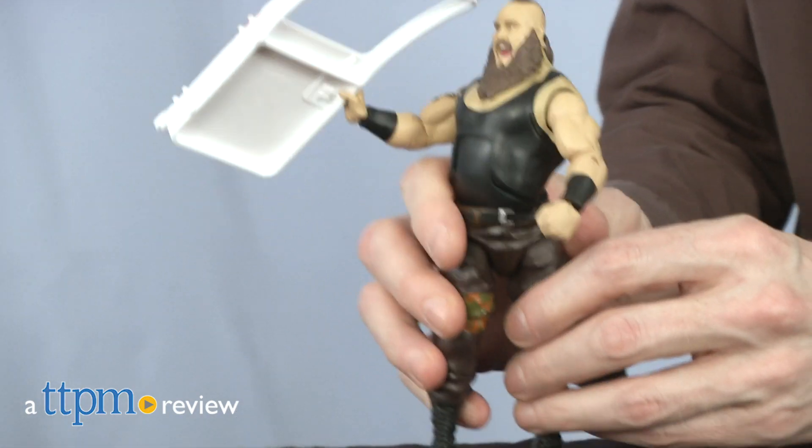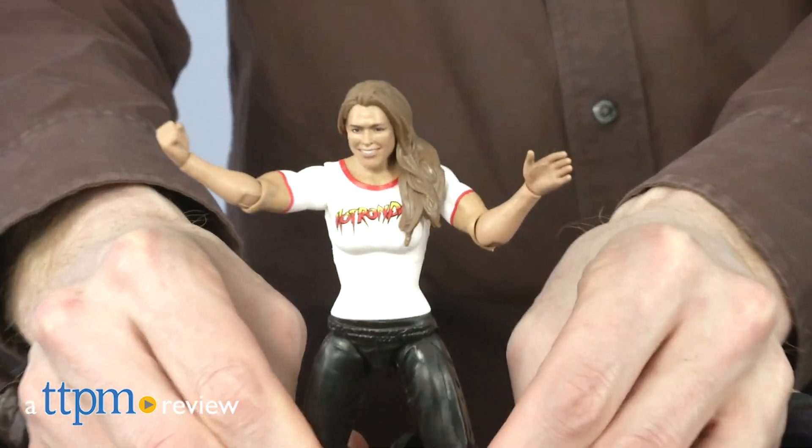WWE fans, stop what you're doing because it's time to wrestle. Hey, I'm Matt with TTPM. Today, I'm playing with WWE Elite Collection and top pick figures from Mattel.